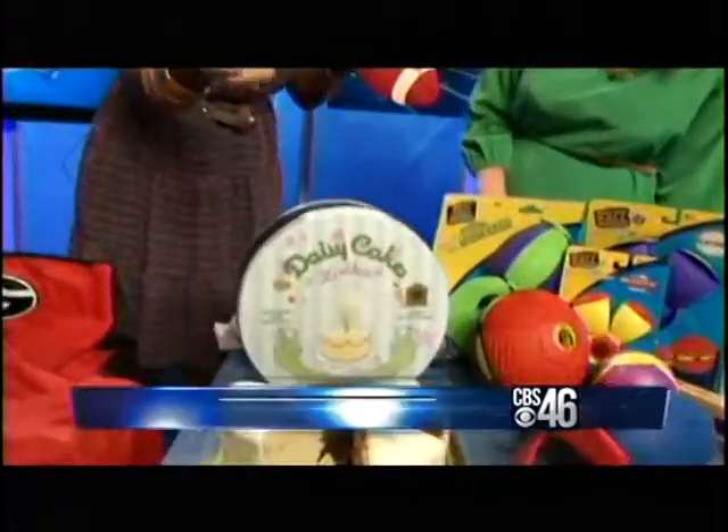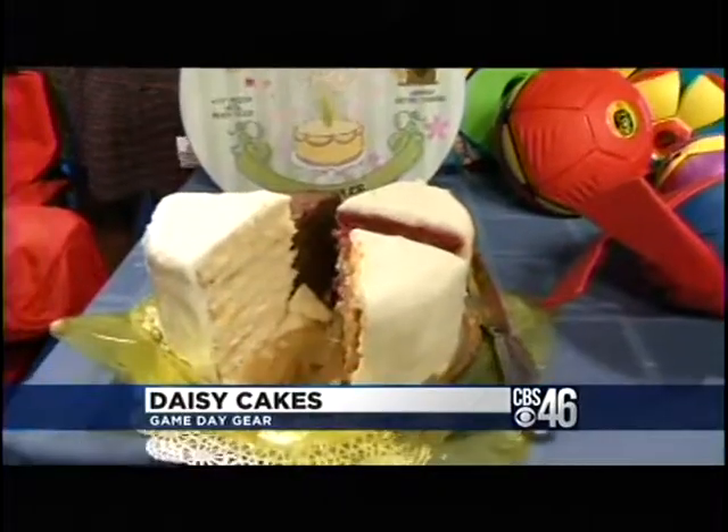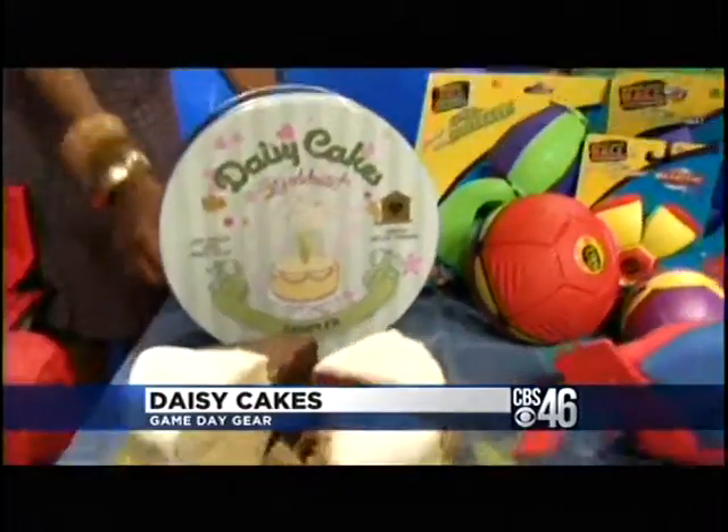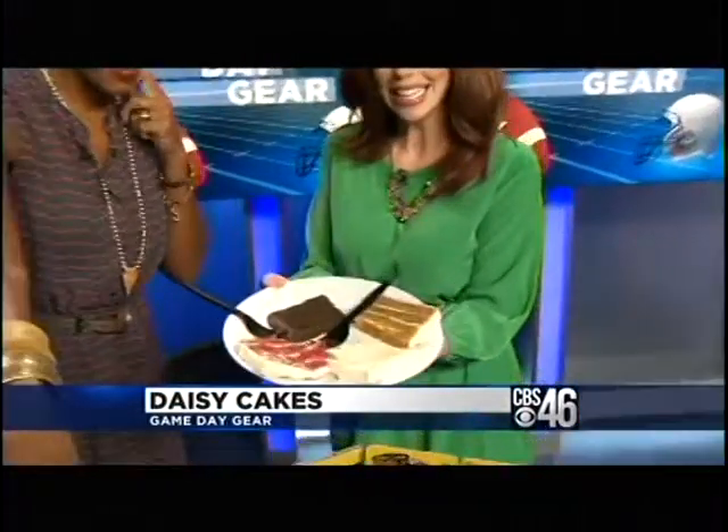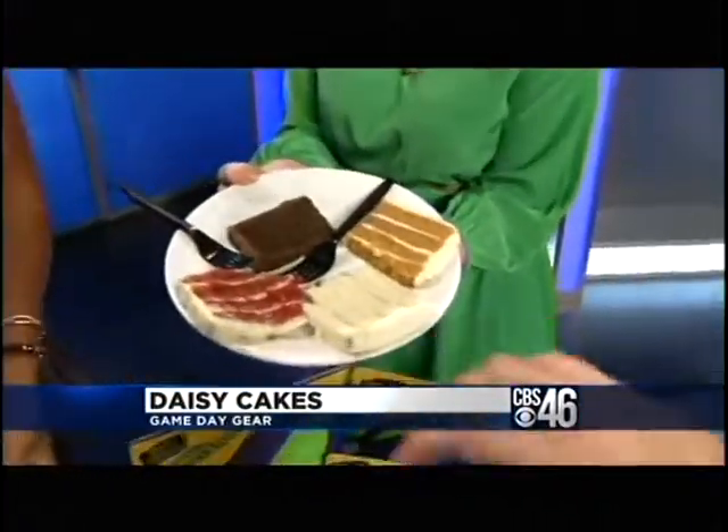We've got to get to the cake. These are Daisy Cakes, all made from raw, special ingredients, cage-free eggs, and just great goodness. I brought you some. They're a sampler, and they come in these little tins.